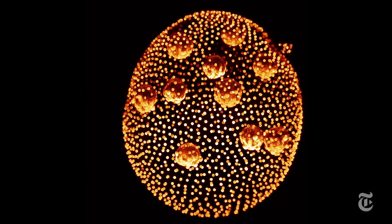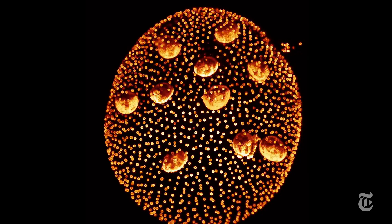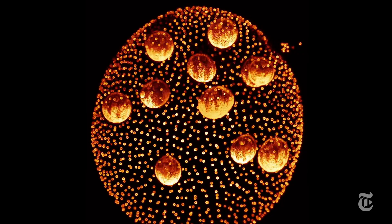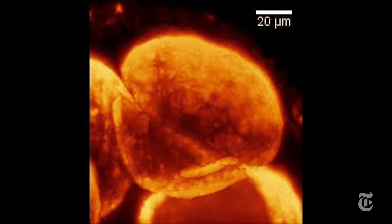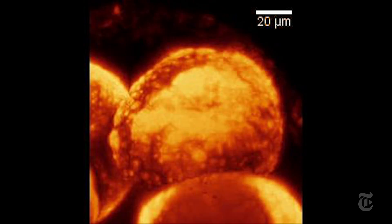Inversion is interesting to scientists because something very similar happens to the embryos of humans and all sorts of animals. After all, it's a pretty important distinction for any living thing — what's inside, what's outside.